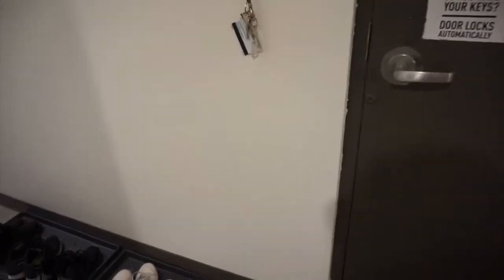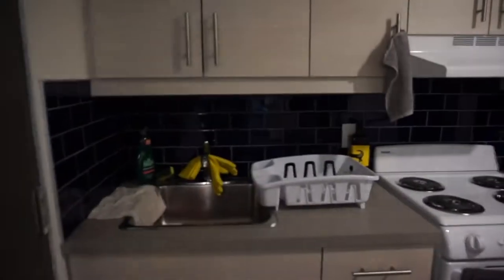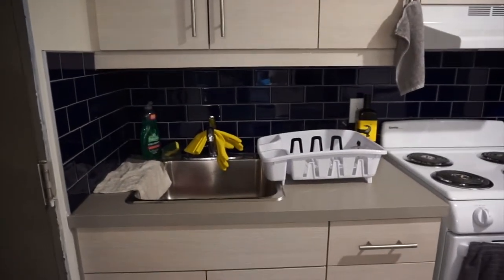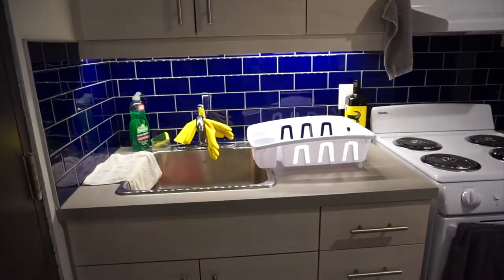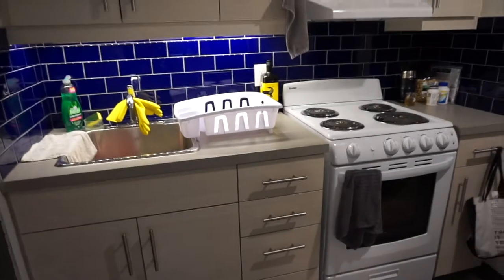This is the door when you first walk in — it has some information on it so I won't be showing that. There's a light switch, and I have my keys. The weird thing about this light switch is that you'd think it would turn on that light there, but it actually turns on this light over here, which is kind of interesting — that's just the way they designed it. This is my kitchen; it's definitely pretty small.